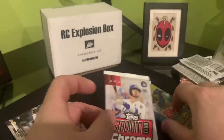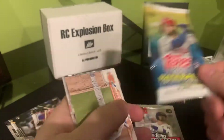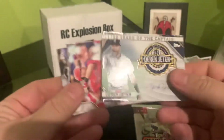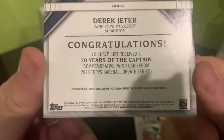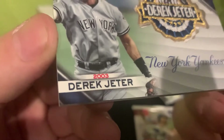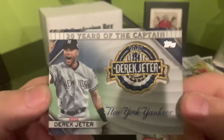Alright, last two packs here. I'm going to save the Stadium Club for last just because I haven't opened much of that. So this is the 2020 Update — basically just a Rosario and Grisham. Oh, look at that — I got something. Oh nice, Derek Jeter! Derek Jeter, 20 Years of the Captain commemorative patch. It's definitely not a game-used patch, but still — that's freaking cool. It's definitely a nice player to hit. That's just the coloring. That's cool — definitely put that in the keep pile.